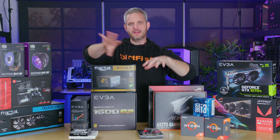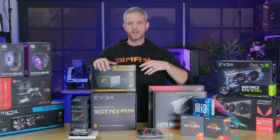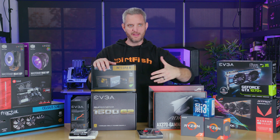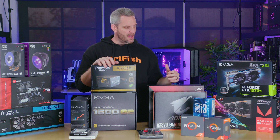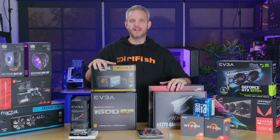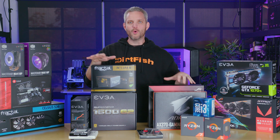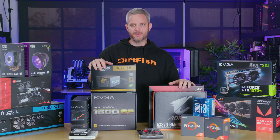Instead of just buying parts on Black Friday or Cyber Monday — deals that, by the time you guys see the videos, have already passed and you can't take advantage of them when they're out of stock — I'm going to show you how I approach building a system with budgets, and hopefully arm you with information on how to spend your money more wisely that will apply to any time of the year.